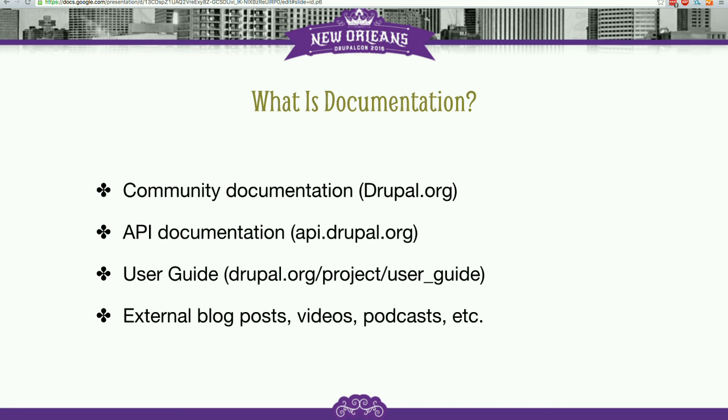There's the community documentation on Drupal.org. If you go to Drupal.org and click on the documentation tab in the top right navigation and end up on any of those handbook pages — it's kind of a wiki of sorts — that's all community-generated documentation written by people in the Drupal community, including all of us in this room. We've got the documentation on api.drupal.org, which is the documentation of Drupal's code base, parsed from comments in the Drupal core code and displayed as an API reference for developers.